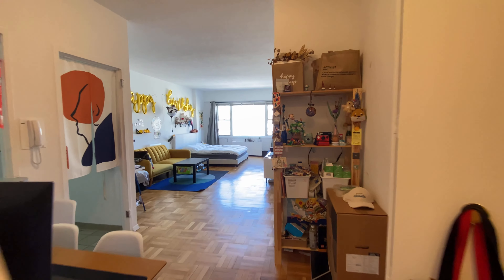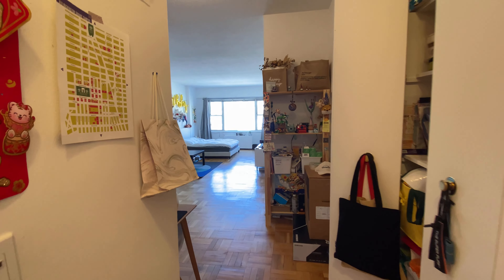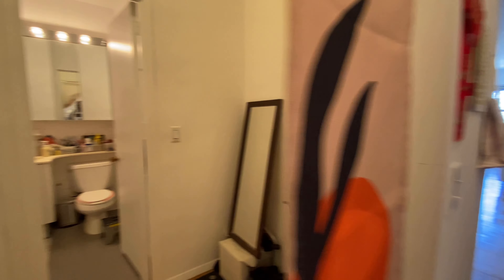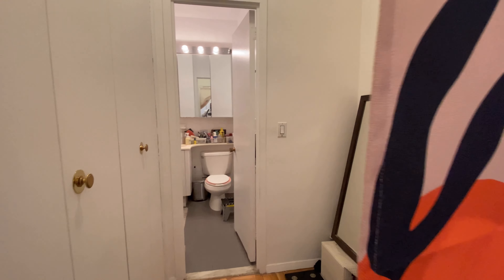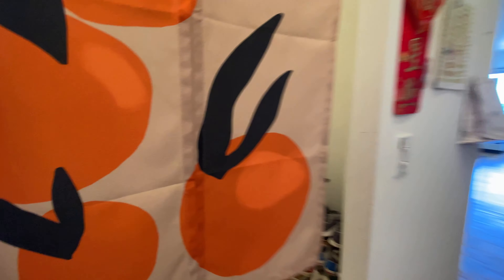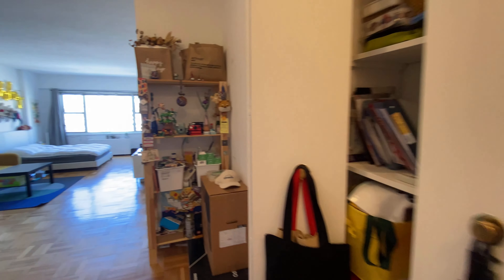You enter into the studio — it's an alcove studio. Directly to your left is where you have the bathroom with two closets, and to your right is a row of closets. We'll step in here now first.